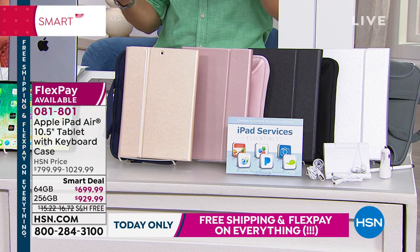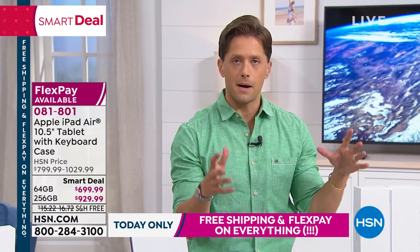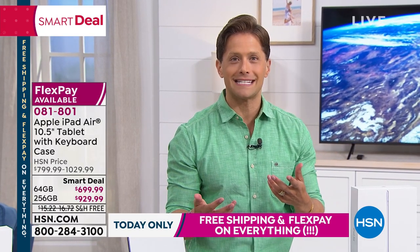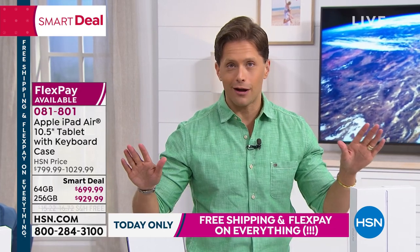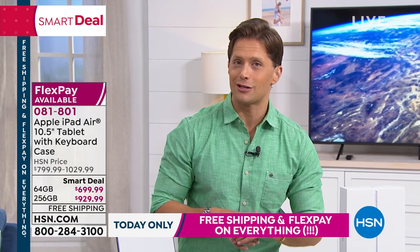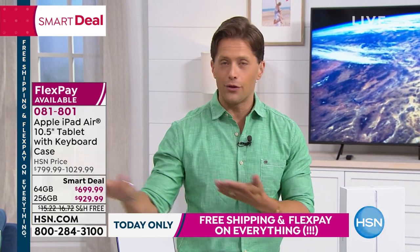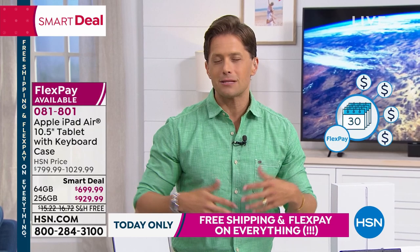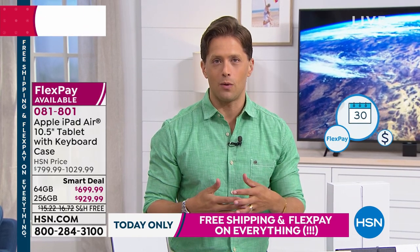Regardless of the color of your tablet or the memory capacity, you get to choose this great accessory bundle — all shipping to your door for free. You've got flexible payments, any major debit or credit card. We charge no interest fees, there are no hidden costs, there's no prime club to join to take advantage of flex pay, and it's not like layaway — we still ship immediately. These will be out the door on their way to you without any additional costs.